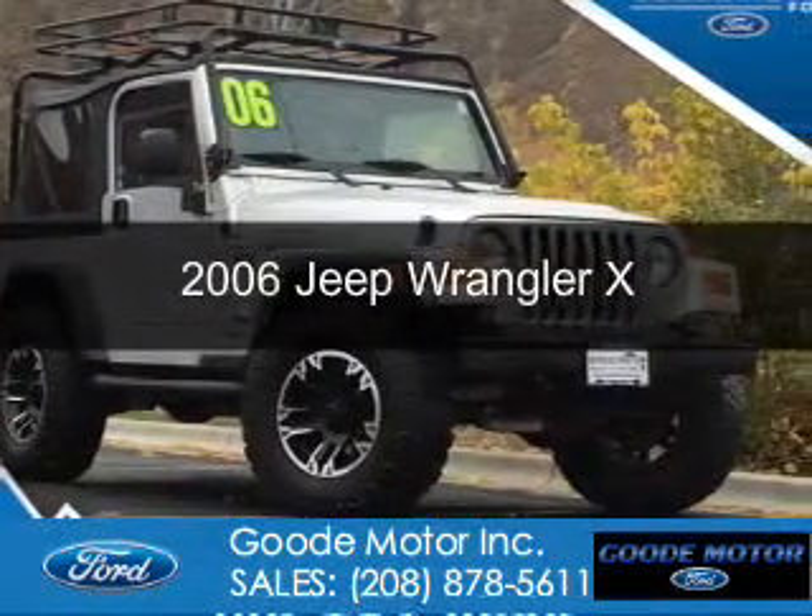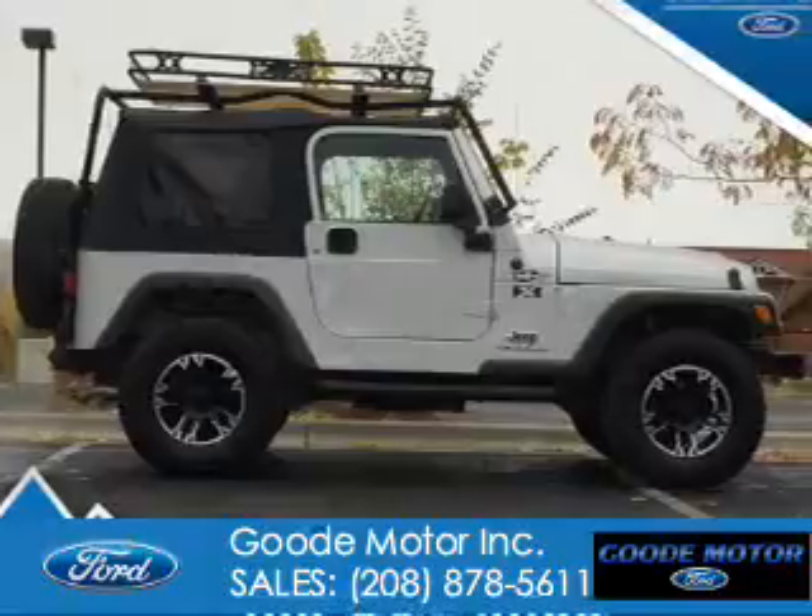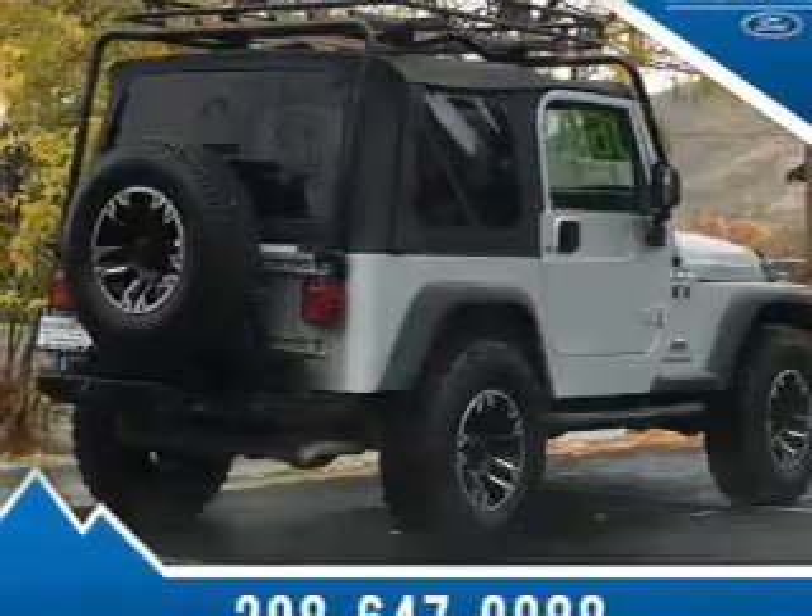This is a used 2006 Jeep Wrangler. It's powered by four-wheel drive, a four-liter, six-cylinder engine, and a four-speed automatic transmission.